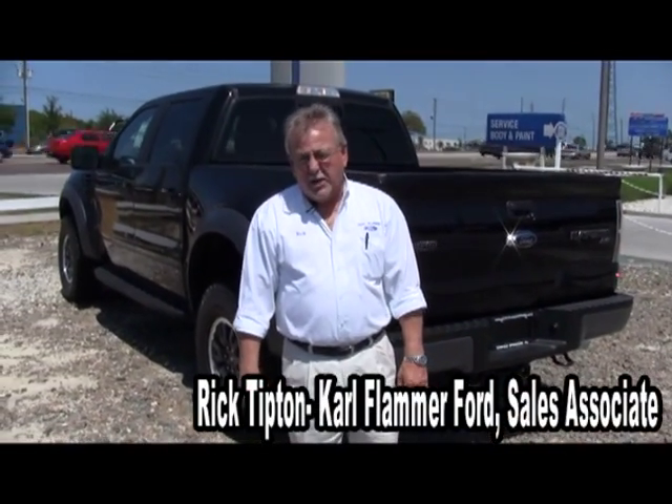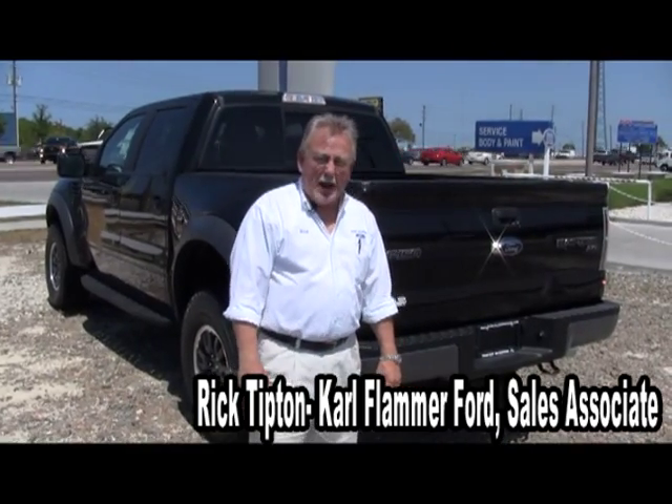Hello, I'm Rick Tipton at Carl Flammer Ford. I'm here to talk about the 2011 Raptor.